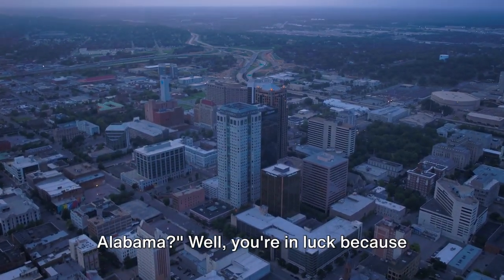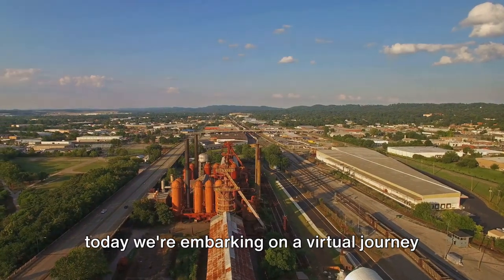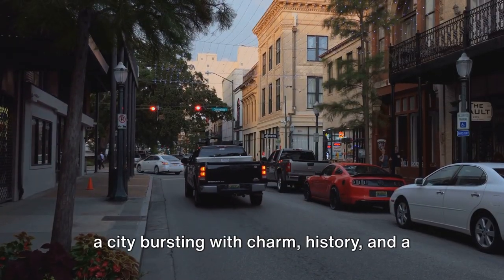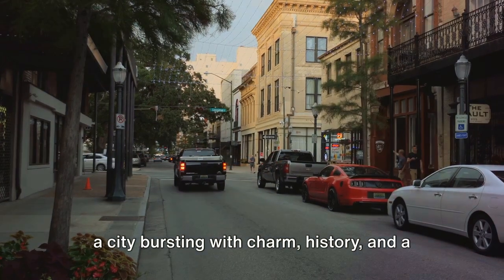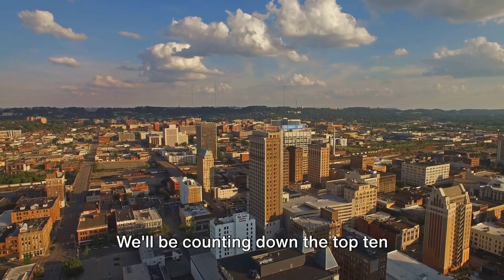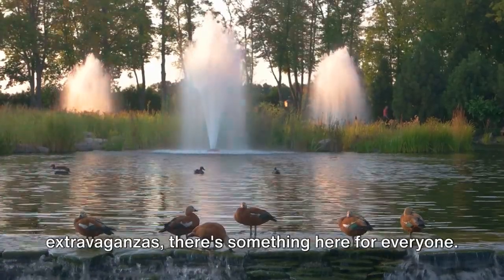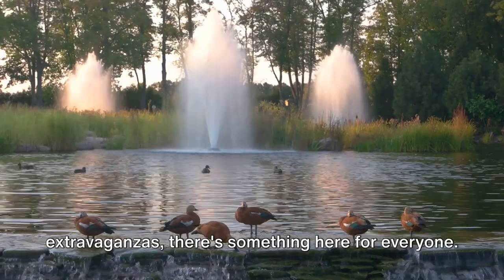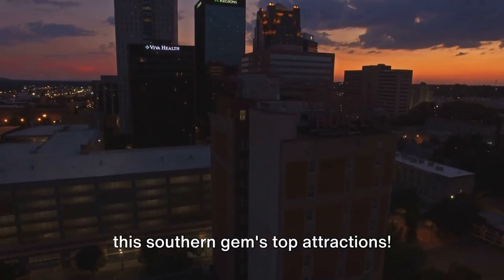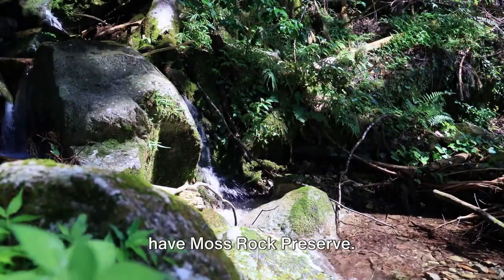Ever wondered what to do in Hoover, Alabama? Well, you're in luck because today we're embarking on a virtual journey to this southern gem. Nestled in the heart of Dixie, Hoover is a city bursting with charm, history, and a plethora of activities. We'll be counting down the top 10 attractions you won't want to miss. From nature preserves to shopping extravaganzas, there's something here for everyone. So without further ado, let's dive into this southern gem's top attractions.